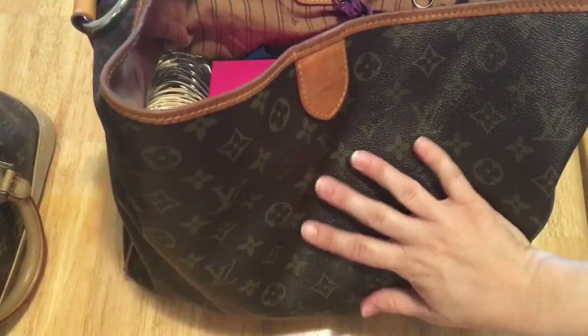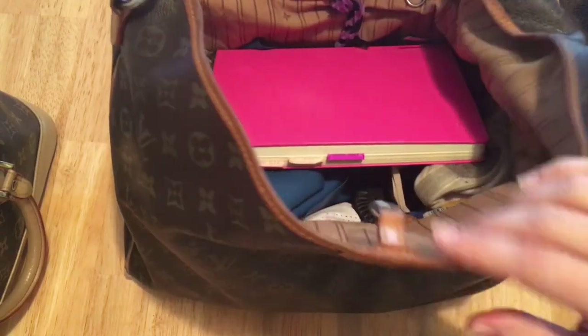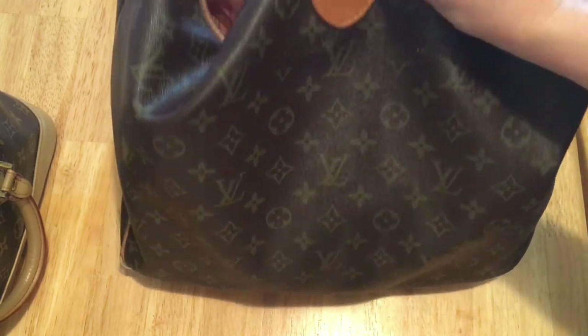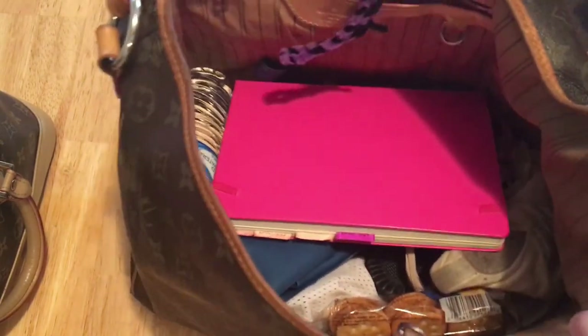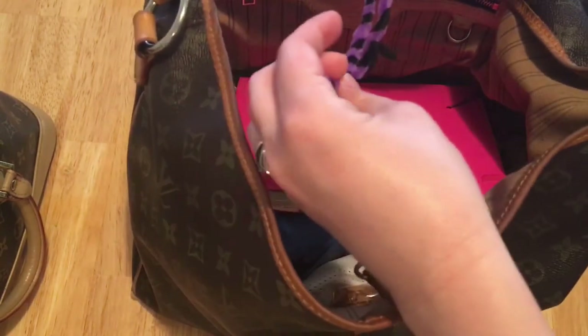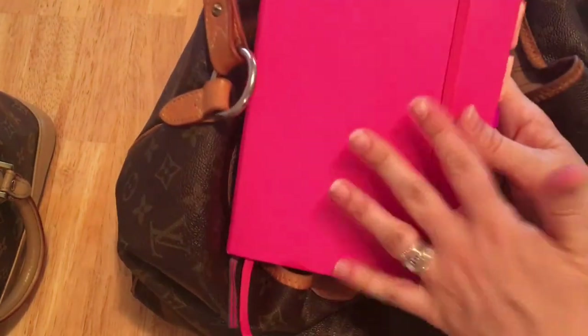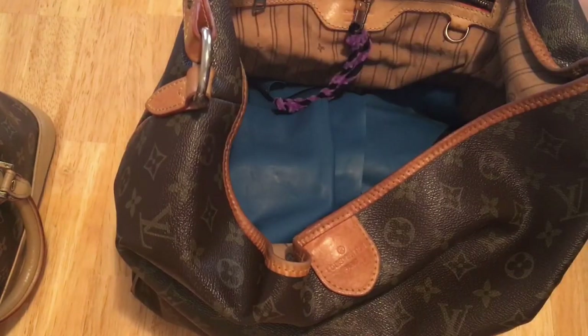Now for my big bag. Like I said, I believe this is a Louis Vuitton Delightful — at least that's what I could surmise from the research I have done. If I am incorrect, please let me know down below and correct me. This is something my daughter made me that I have clipped on there. I carry my bullet journal with me because I have my grade book and stuff for school in here, so I always carry it. Plus I like to check off things as I do them, and the only way I can do that is if I have it with me.